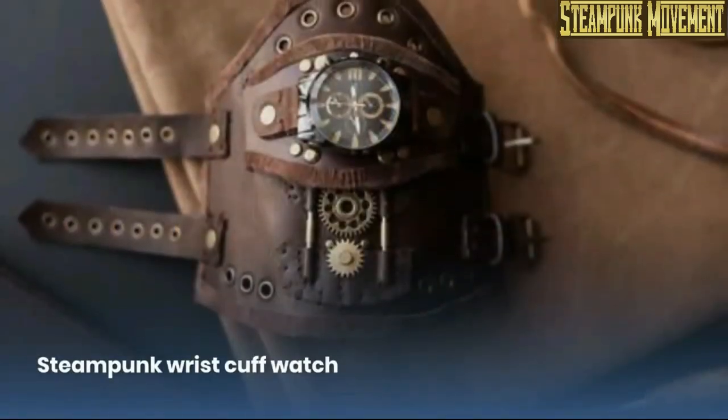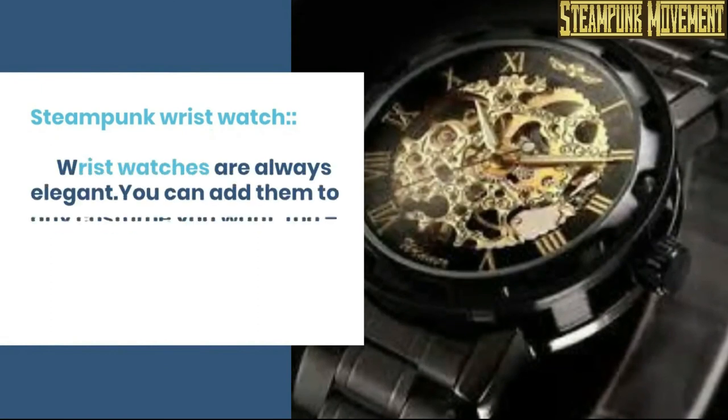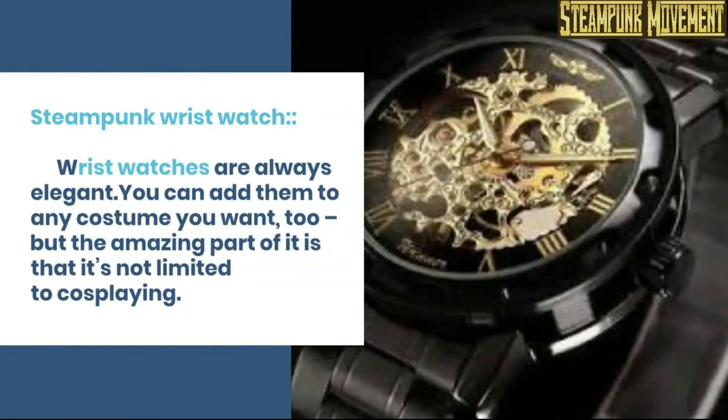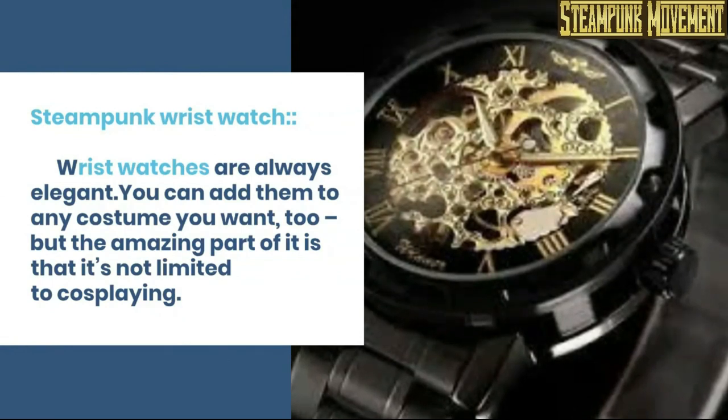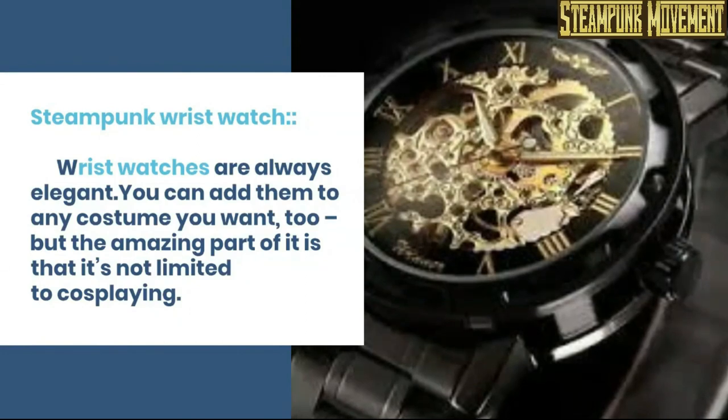Wrist cuff. Steampunk wrist cuff watch. Steampunk wrist watch. Wrist watches are always elegant. You can add them to any costume you want to, but the amazing part of it is that it's not limited to cosplaying.